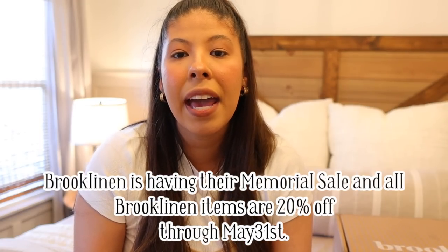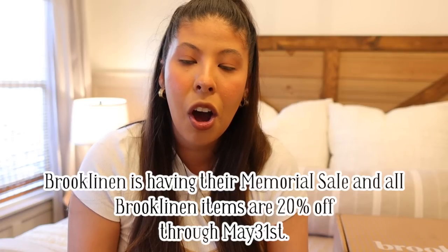If you guys are interested in purchasing, I will have the link down below in the description box. They are actually running their Memorial Day sale up until May 31st and everything is 20% off, so it's a really good time to purchase. I hope you guys enjoy the rest of this video — thank you to Brooklinen for sponsoring — and let's get into the decorating. Hopefully you guys enjoy the end result of this bedroom refresh.